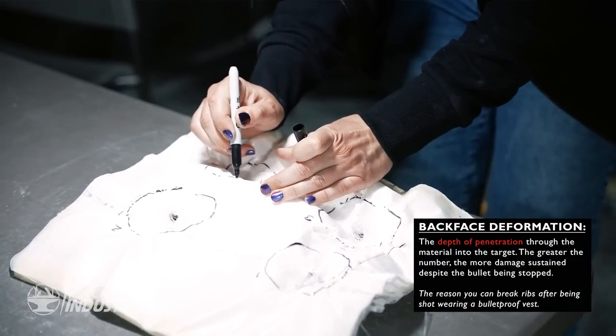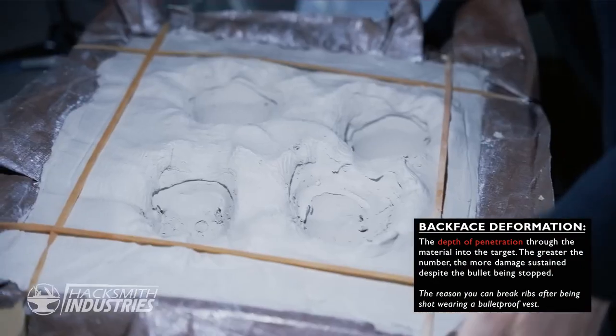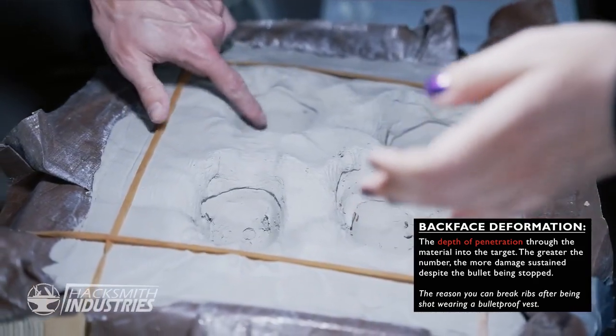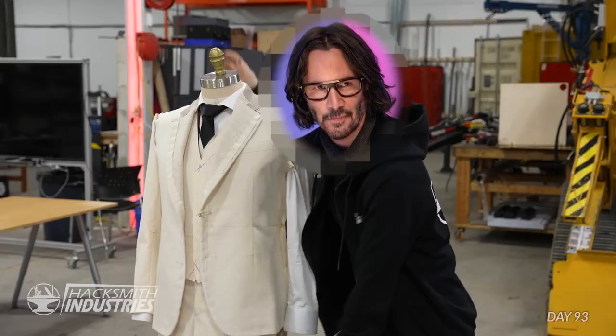Using the clay will also allow us to measure back face deformation accurately — the depth at which the bullet is stopped. Back face deformation is the reason you still break ribs even when wearing a bulletproof vest. With this updated test procedure, we went back to the range and got our data for the monolithic testing. It's time to start testing the composites.